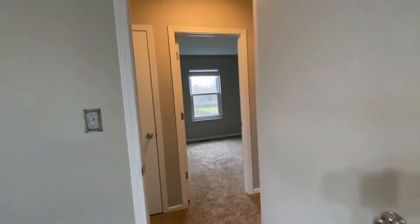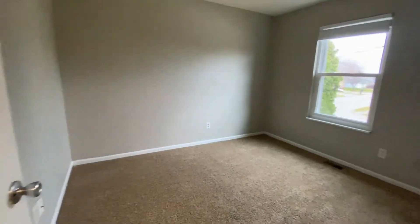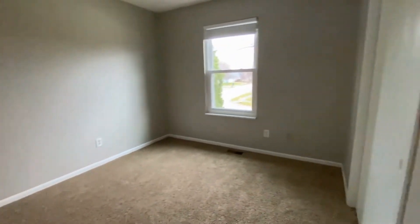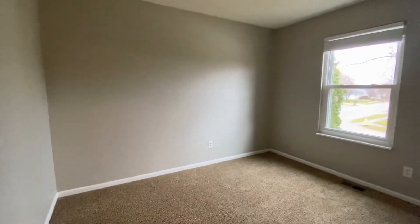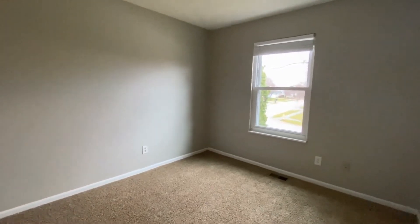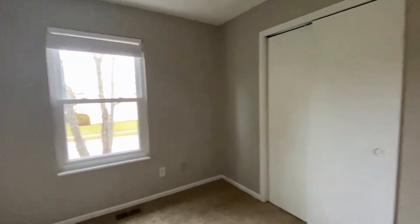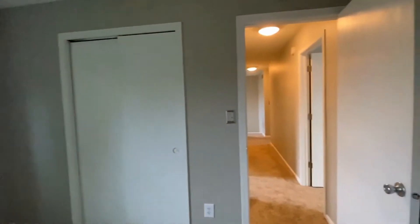Going right back into the hallway, straight ahead is a linen closet. And here we have bedroom number three — this is a good-sized bedroom. A queen would fit perfectly; a king would be a little too big. You've got a street view through that window, and there's your closet.